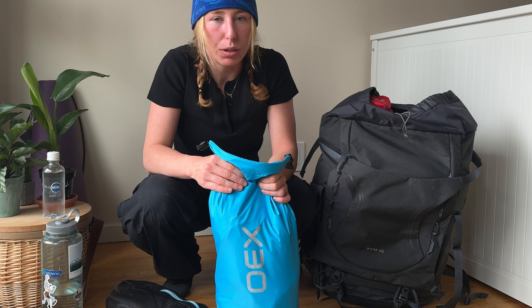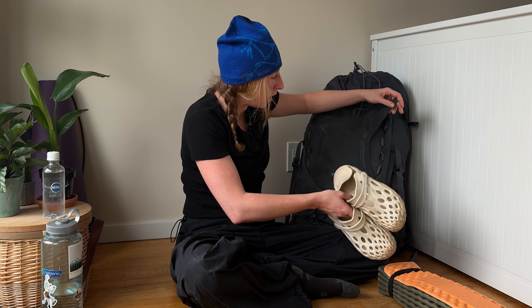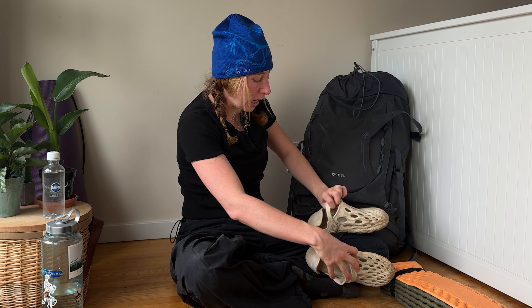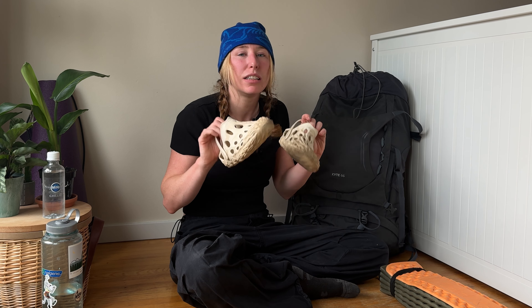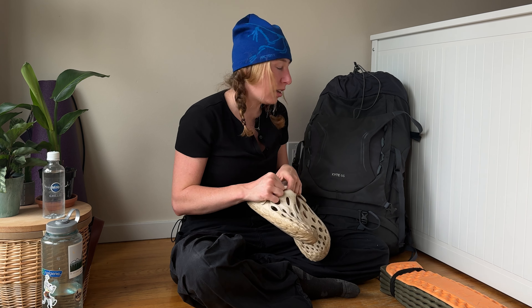This is my toiletry bag — it's actually full. I have Sarah Reeves sun cream, two of those, a razor, and a moisturizer but it's run out so it's not coming home with me. This bag is — believe it or not — my underwear bag: swim stuff, pajamas, knickers, bras, and sports bras.